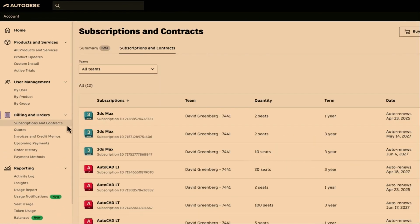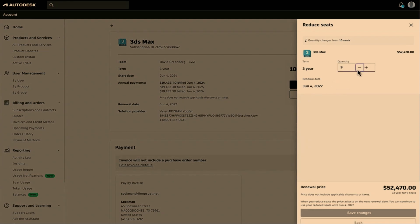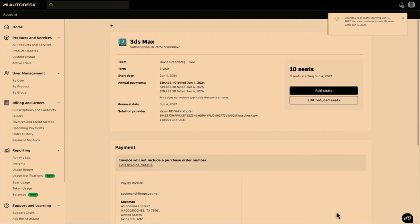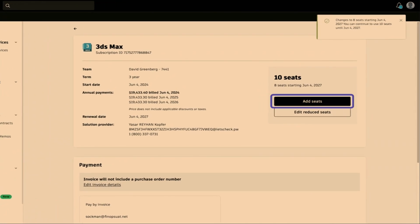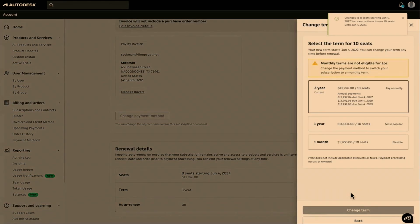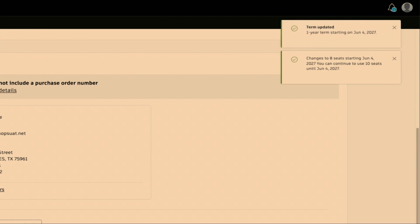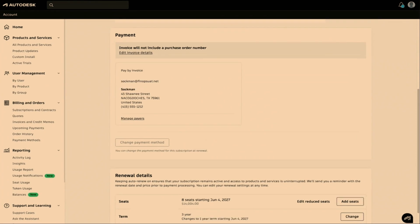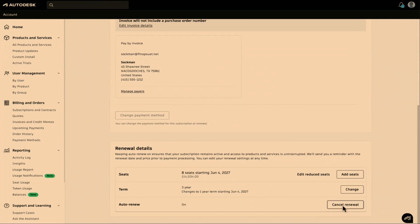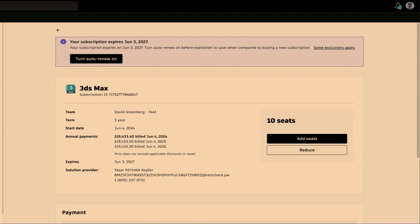The new buying experience also brings self-service capability into your Autodesk account — such as the ability to reduce the number of seats. Any changes made will take effect from your next renewal date. It's also possible to add new seats, which will be pro-rated for your current subscription period. You are able to change the term of your current subscription between three-year, annual, and monthly options as necessary.